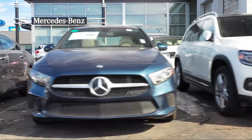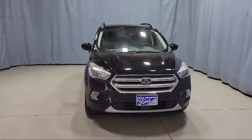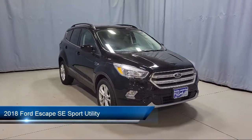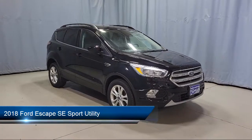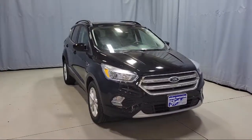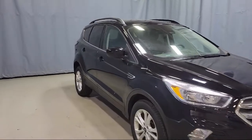Welcome to Fred Martin of Youngstown, and here's a look at another one of our great vehicles from our inventory. It comes equipped with keyless entry, lane keeping system, tire pressure monitoring system, heated front seats, rear view camera, and alloy wheels.